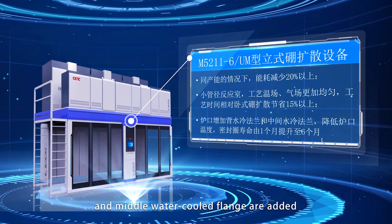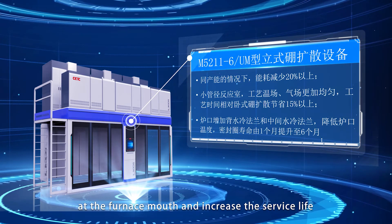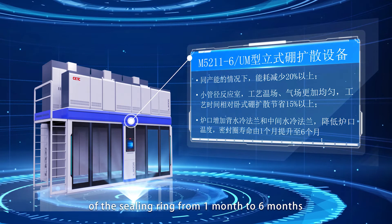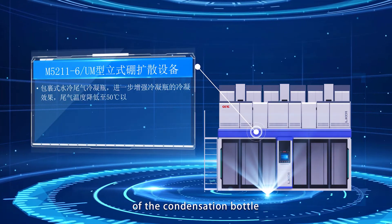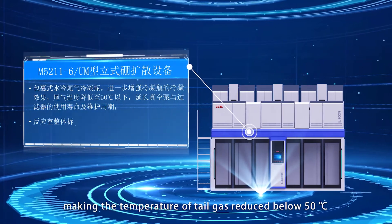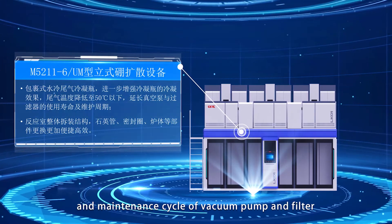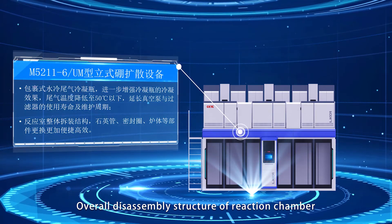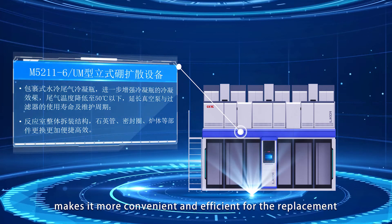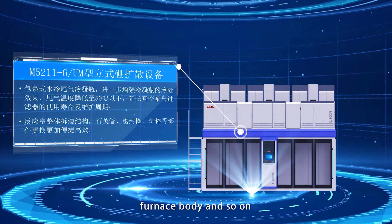Bedwater coat flange and mid-water coat flange are added at the furnace mouth to reduce the temperature at the furnace mouth and increase the surface life of the sealing ring from one month to six months. A wrapped water coat tail gas condensation bottle further enhances the condensation effect, making the temperature of tail gas reduced below 50 degrees Celsius, so as to prolong the service life and maintenance cycle of the vacuum pump and filter. The overall disassembly structure of the reaction chamber makes it more convenient and efficient for the replacement of parts like the quartz tube, ceiling ring, and furnace body.